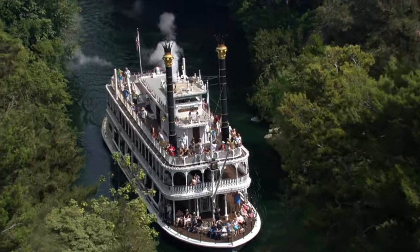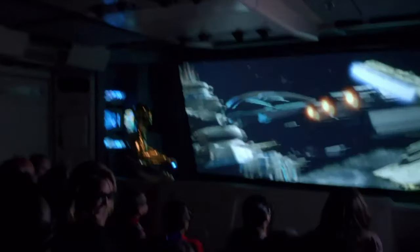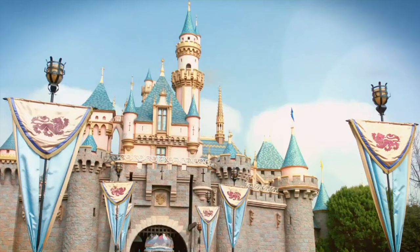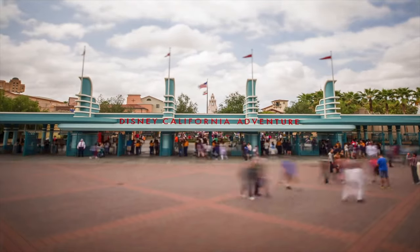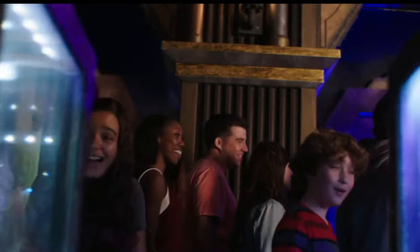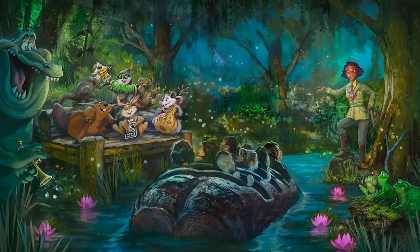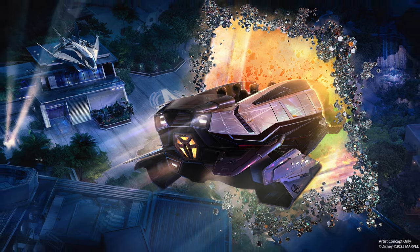Hello there, I'm Mike and welcome to Theme Park 101. Today, we'll be taking a look at all the rides, shows and attractions found at Disneyland and Disney California Adventure at the Disneyland Resort in Anaheim, California for 2024. Stick around until the end of the video for my hot tips for visiting the parks as well as a sneak peek at what is coming to the resort over the next few years.